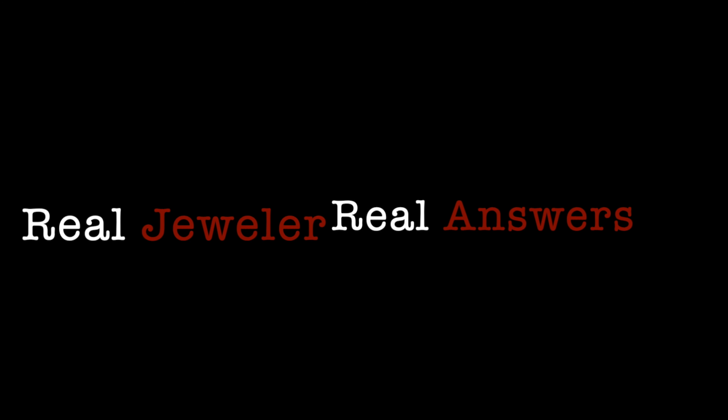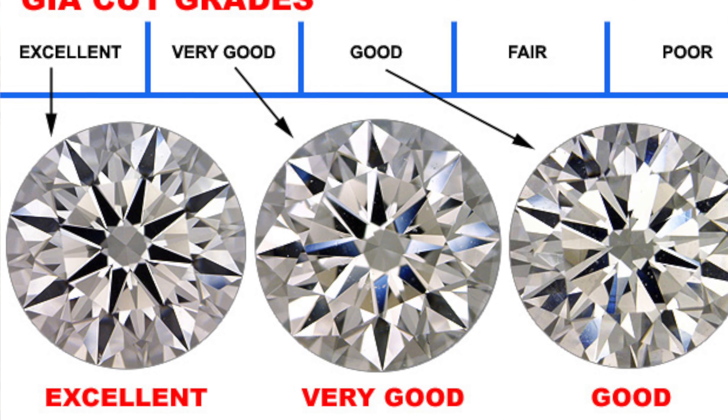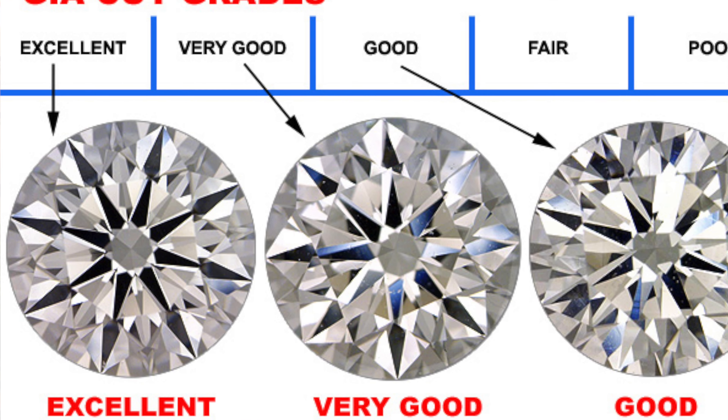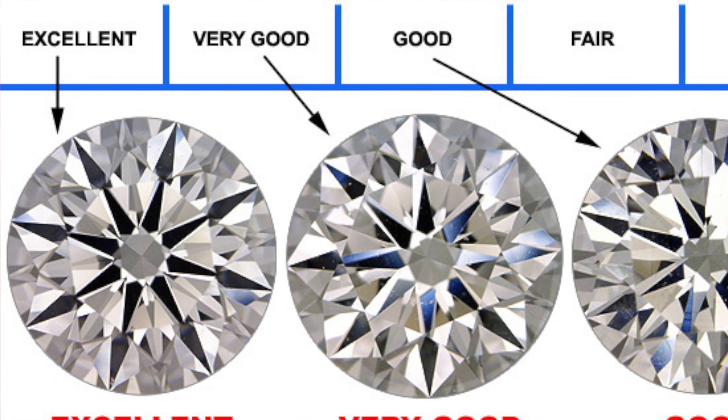So when somebody is talking about cut — specifically when they're talking about diamonds or even other gemstones — there are a few things to consider. First of all, you have a range in quality. If you're looking at something like a GIA system, you're looking at anything from poor quality, to fair, to good, to very good, to excellent. Then you'll get into what I'll call either brand name or other accepted terms — sometimes you'll see 'superb' or 'exceptional' — and it might be their own proprietary cut or just their way of describing it because they have their own criteria.